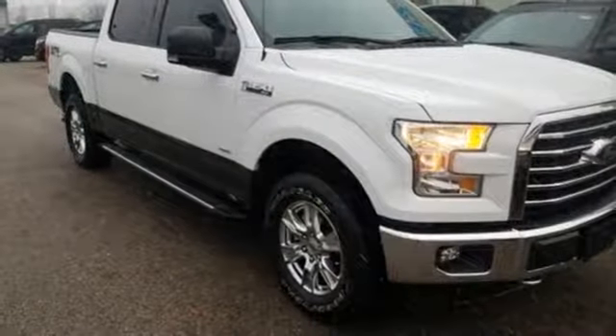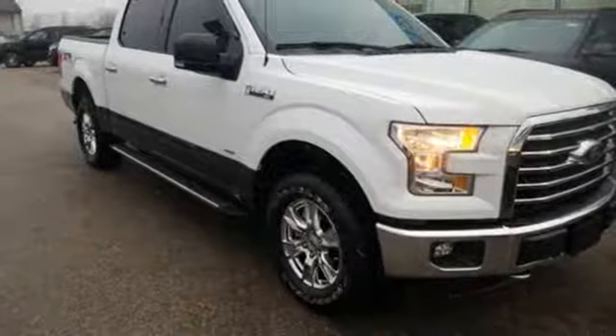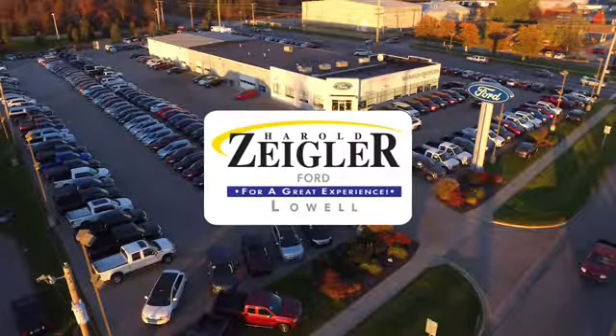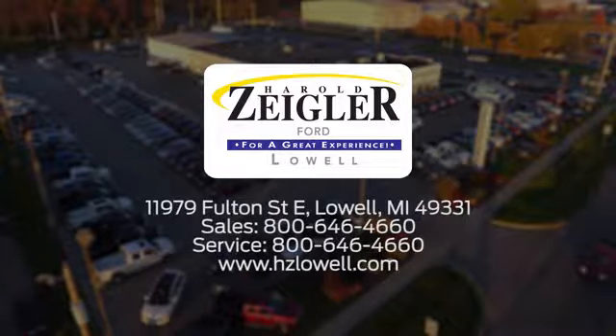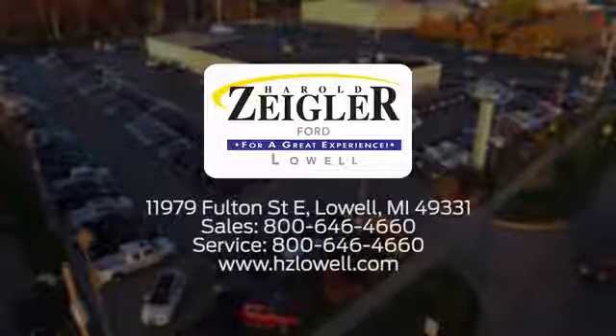Someone's going to drive this fantastic vehicle off the lot. Should be you. Test drive it today. Harold Ziegler, for a great experience. We're conveniently located at 11979 Fulton Street East in Lowell, Michigan.